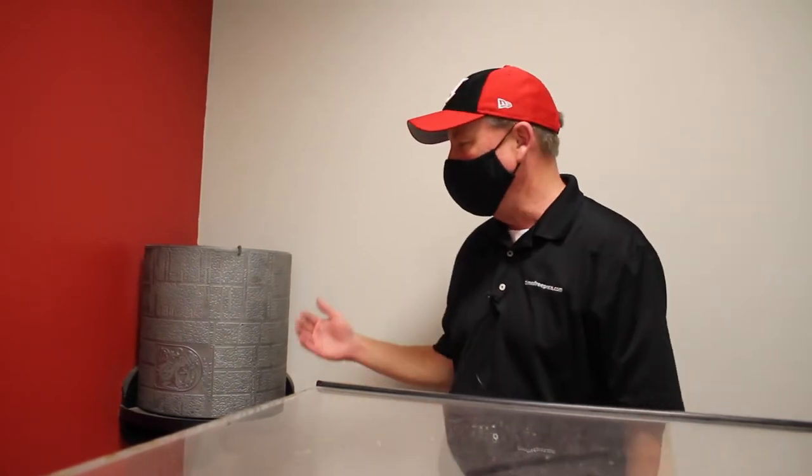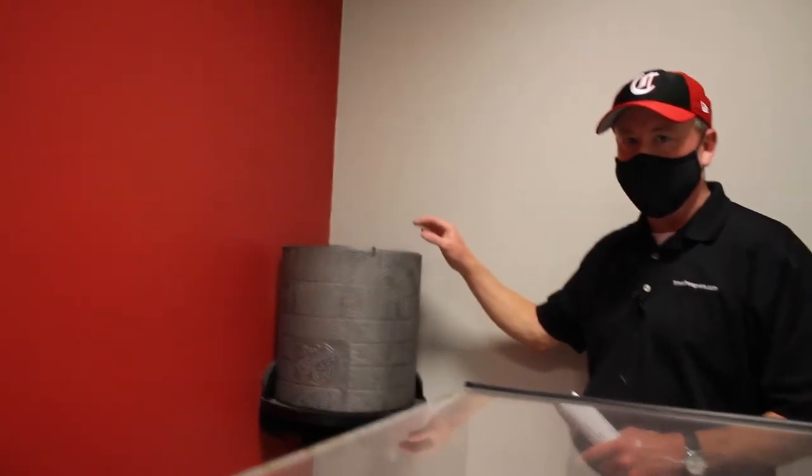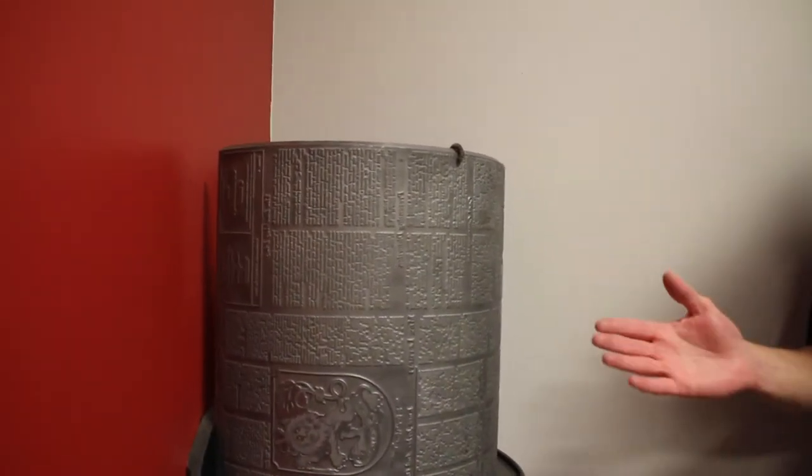These are the plates that used to come off the old linotype machine and would be affixed to the printing press, spin at really high speeds, and transfer ink to the paper. One interesting thing about these is that they had to be heated to 550 degrees in order to shape them into this semicircle, which meant they had to be handled with really thick gloves — otherwise they would have burned themselves, which was quite common among pressmen back in the day.